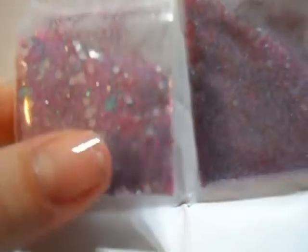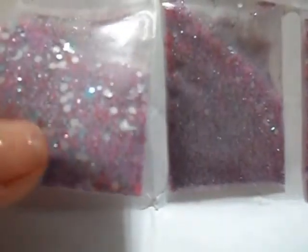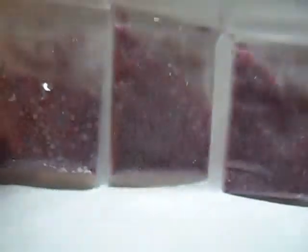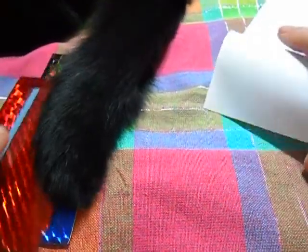It is a purpley-pink sort of glitter and it's got all these cool goodies in there — some larger hexes, I can see butterflies, moons, all sorts of cool stuff. And it's got quite a greenish teal sort of tone in there as well. I love that, that is awesome, thank you so much!